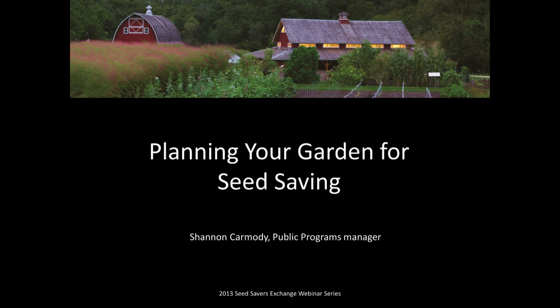My name is Shannon Carmody. I'm the Public Programs Manager here at Seed Savers Exchange, and I will be telling you all of the things you need to know in order to get your garden set up for seed saving. We're going to talk about eight different things to keep in mind, and depending on your scale and what you're trying to save seed from, this will be applicable to anybody's garden — you can scale it up as large as you need to, or it can apply to home gardeners as much as farmers.